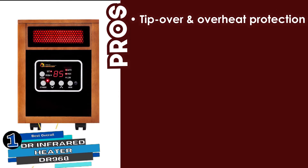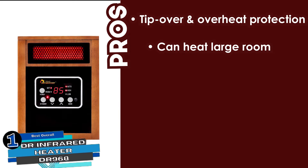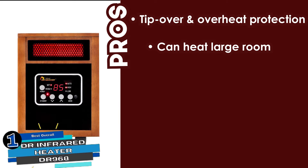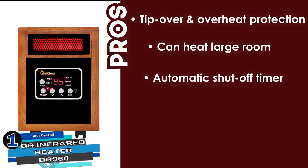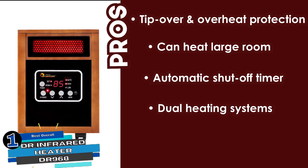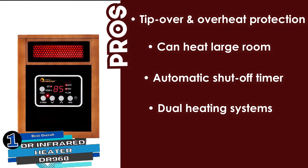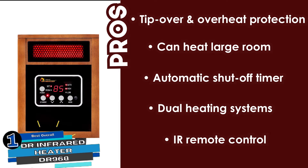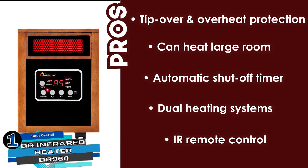Its pros are: it comes with tip-over and overheat protection, and is capable of heating a large room while being energy efficient. It also has an automatic shut-off timer available for safety purposes, and it features dual heating systems including infrared quartz and PTC. It uses an IR remote control for easy control and is super quiet during operation.